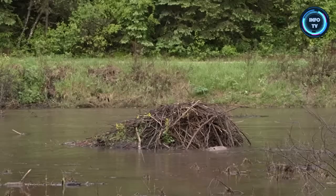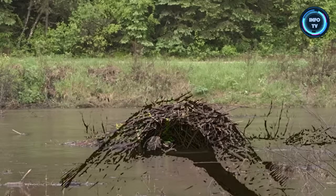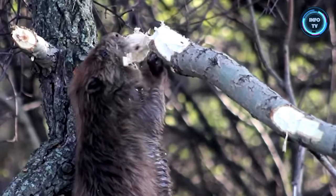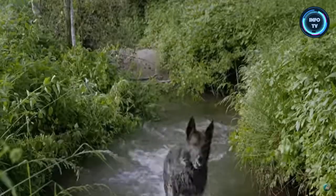In addition to dams, beavers also build lodges. These are dome-shaped structures made of sticks, mud, and rocks. They serve as living quarters and provide protection from predators.